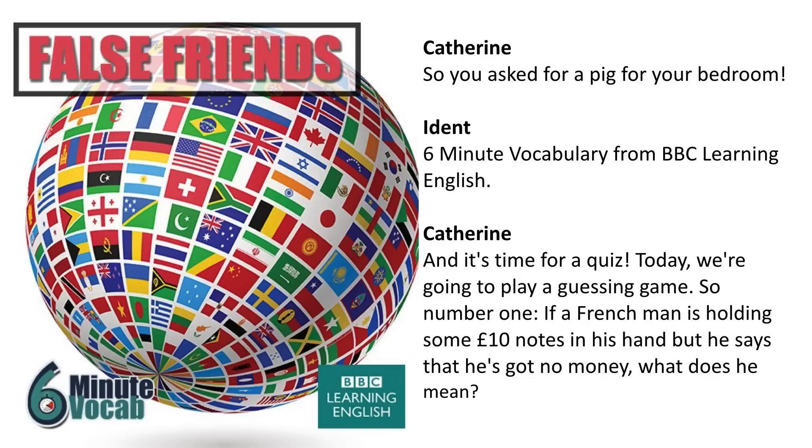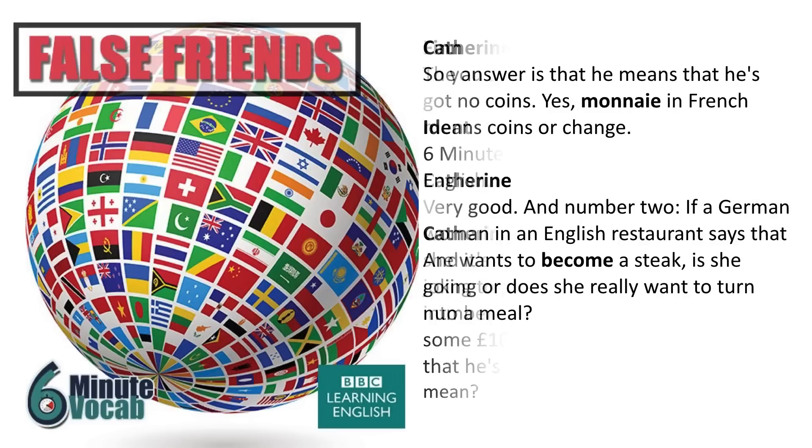And it's time for a quiz — today we're going to play a guessing game. Number one: if a French man is holding some £10 notes in his hand but says he's got no money, what does he mean? The answer is that he means he's got no coins. Monnaie in French means coins or change.